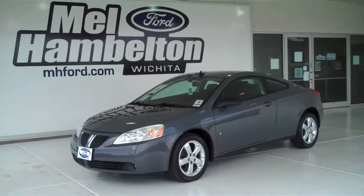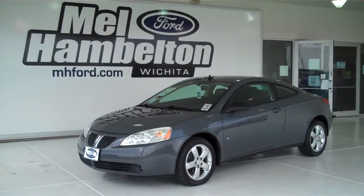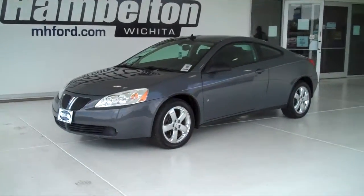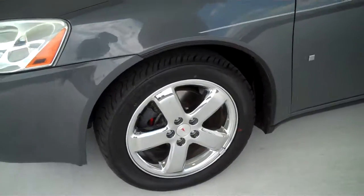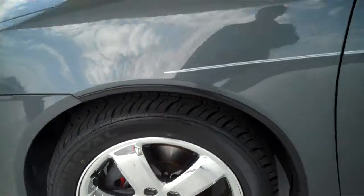122 578A is a pre-owned 2009 Pontiac G6 GT. It is dark steel gray metallic. It has factory chrome wheels sitting on a brand new set of tires.